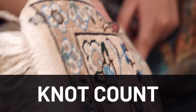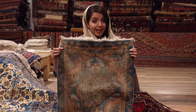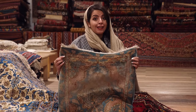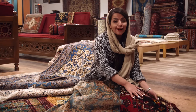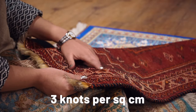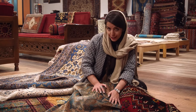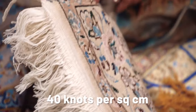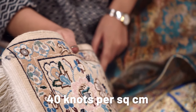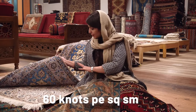The second important factor to consider when buying a new carpet is the knot count. In general, the higher the knot count, the finer and more expensive the carpet is. Nomadic carpets like this start at 3 knots per square centimeter, while city carpets come in a variety of different knot counts — for example, this one starts at 40 knots per square centimeter.